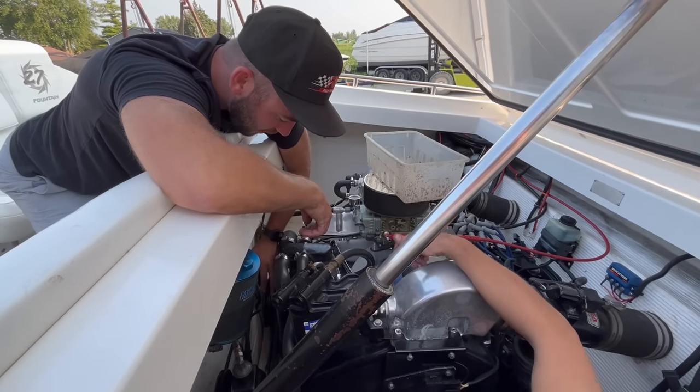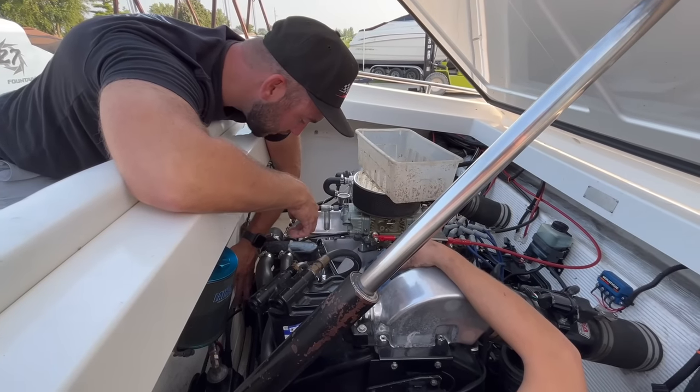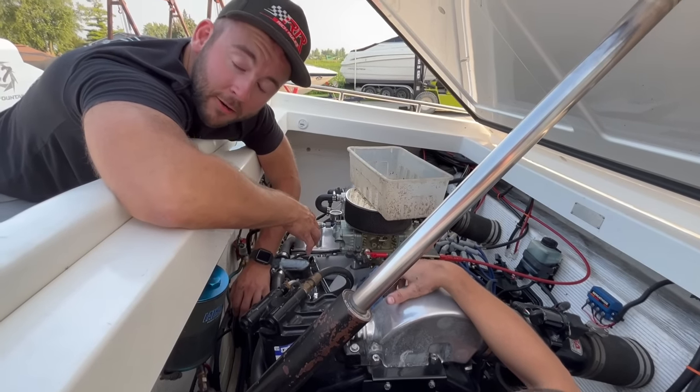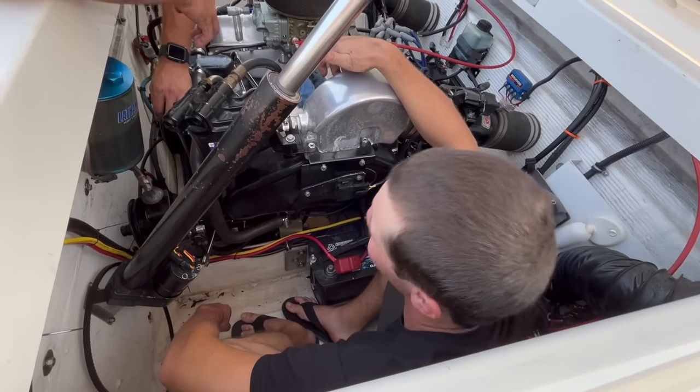We had to take this pulley off to get the power steering belt off because it's wedged in there between the balancer and the upper pulley, which is annoying. But it is what it is - we're in here wrenching away.